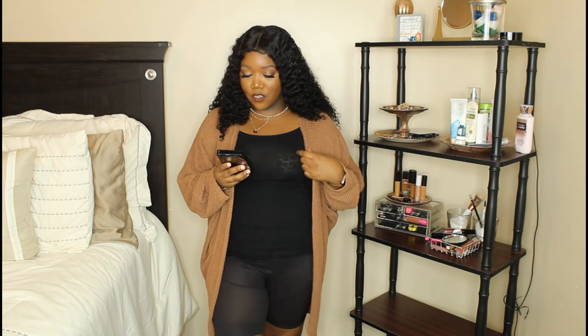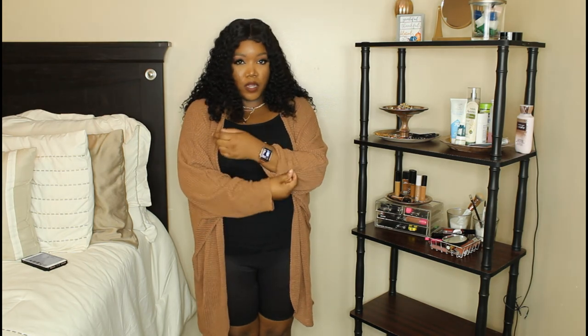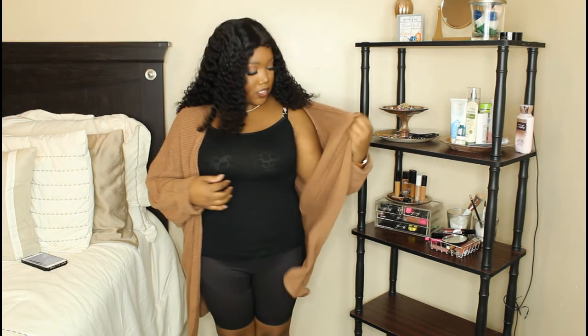Y'all already know this couldn't have been a fall haul without a cardigan. I also featured this piece in my fall video. This is the Open Front Midi Slouchy Cardigan — I got this in a large, and it is very oversized on me. I purchased it for $19 and it is currently on sale for $17. I love the way it fits. You can definitely get away with a medium if you normally wear a medium. It's a nice material, very knit, it looks very fall, and it looks so cute with some denim and a cute little plain top.